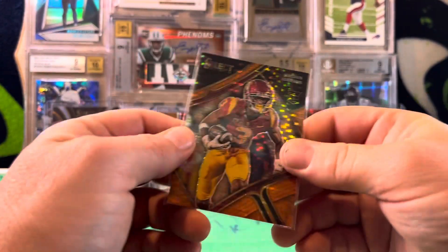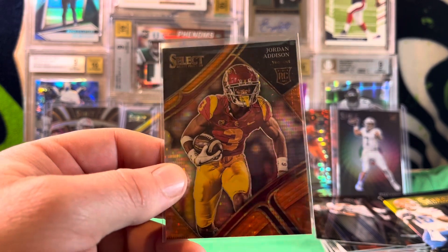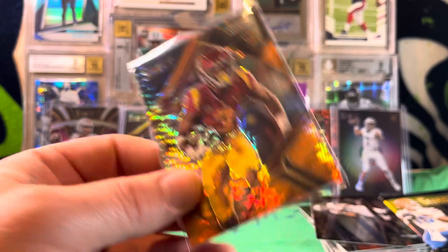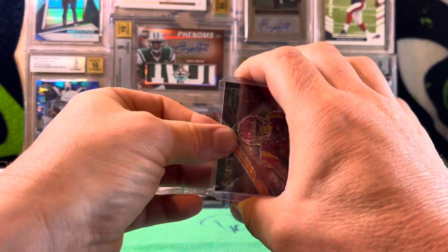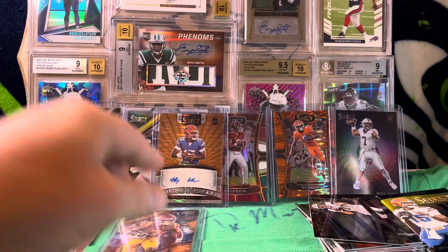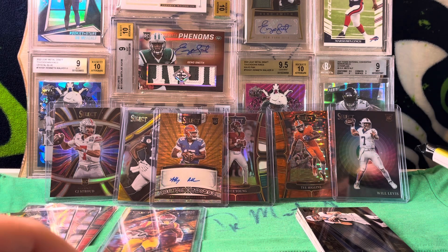I am absolutely speechless — I cannot believe this is happening. See, this is why you buy two boxes. You never buy one — always buy two. Because one box might be a bummer, but that other box might just make up for it, like this one has. Remember how I said at the beginning of this box, I'm pretty sure there's fire in here? Yeah, that was accurate.